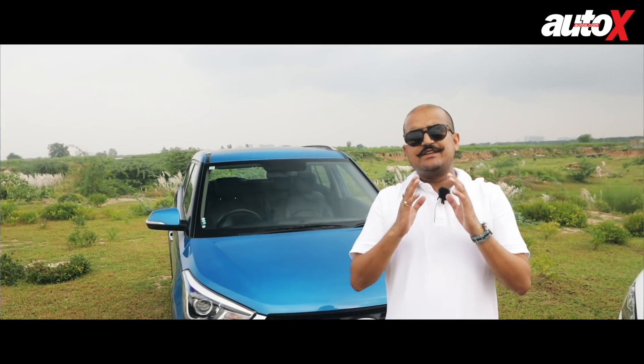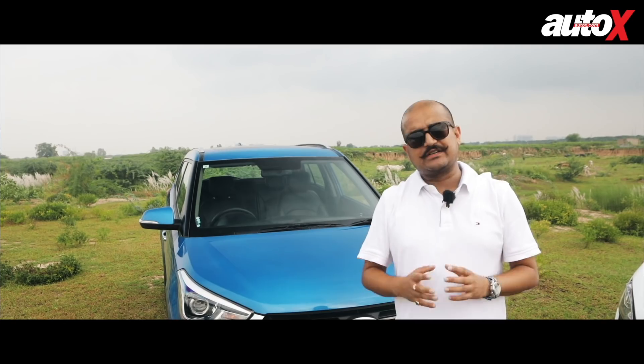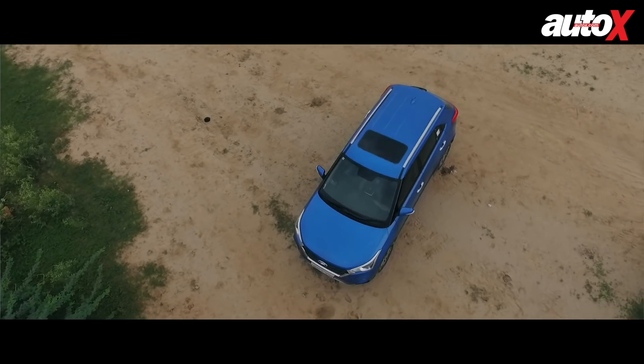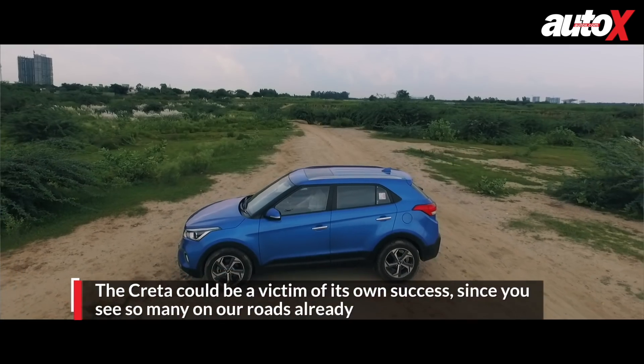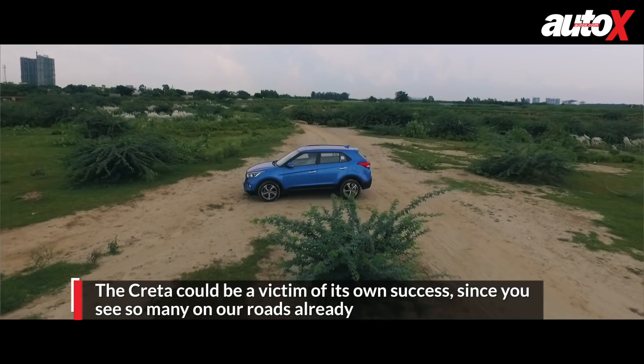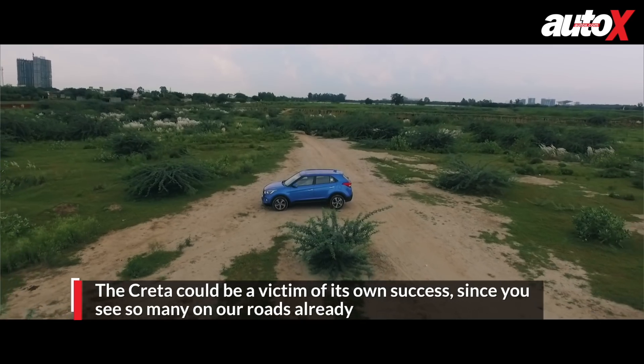Design is an important factor for any automotive product — one of the biggest factors that either drives customers towards a product or against it. When it comes to design, the Creta, after being over four years on the market and incredibly popular, is becoming a little stale, purely because you see so many of them. It's still a decent looker, but I think the rivals have worked harder on design to make their cars stand out.